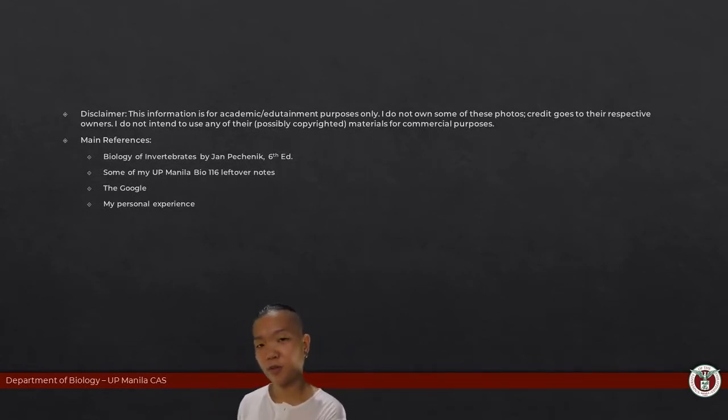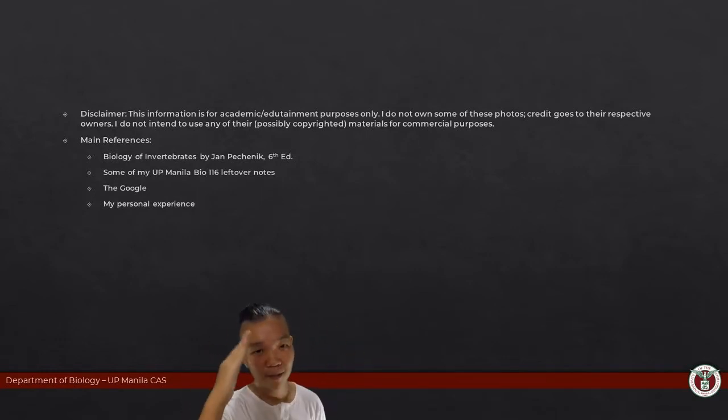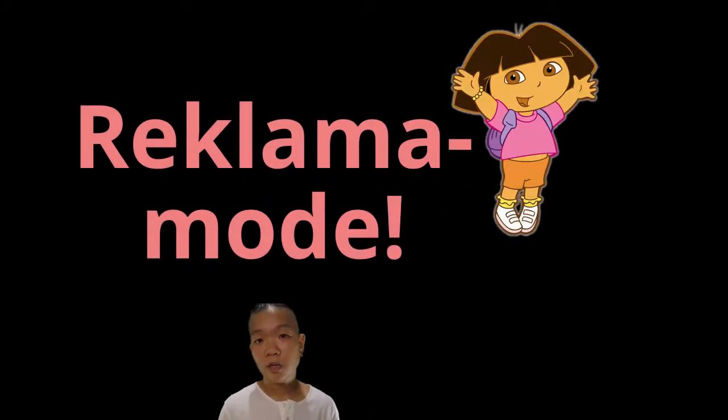I hope you all had fun learning about sponges. The next leg of invertebrate zoology — we'll be learning about worms: many different kinds, flatworms, roundworms, segmented worms. That will be the next chapter of our adventure. I'll see you guys in the next one!